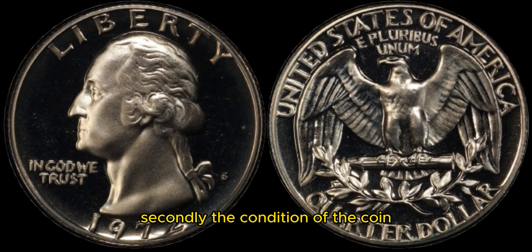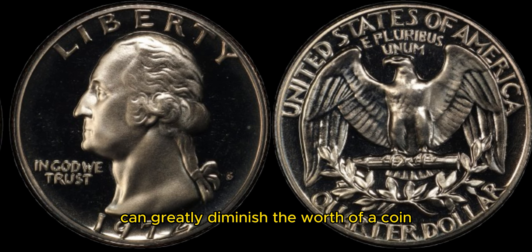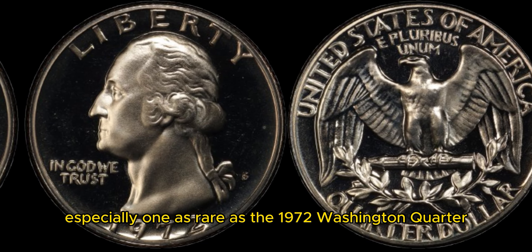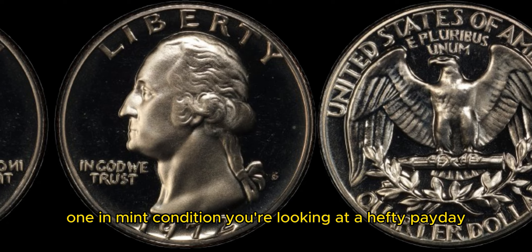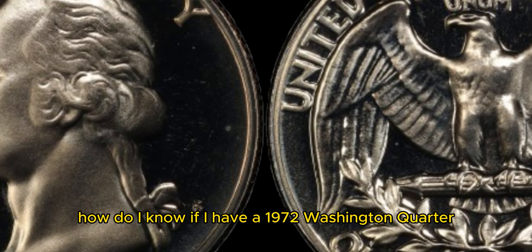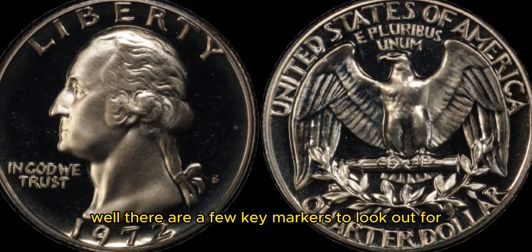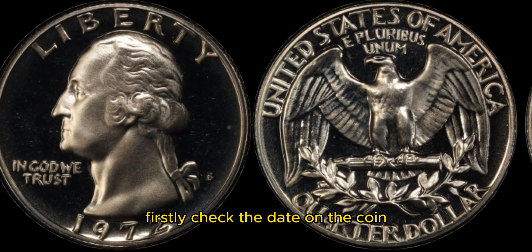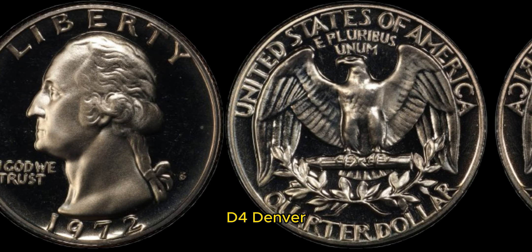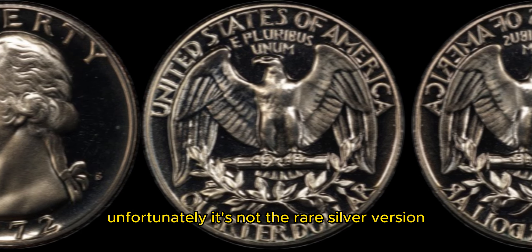Secondly, the condition of the coin also plays a crucial role in determining its value. Any signs of wear or damage can greatly diminish the worth of a coin, especially one as rare as the 1972 Washington quarter. So if you're lucky enough to come across one in mint condition, you're looking at a hefty payday. You might be thinking: how do I know if I have a 1972 Washington quarter worth 1.2 million dollars? Well, there are a few key markers to look out for. First, check the date on the coin. The 1972 Washington quarter should have a mint mark of D for Denver. If you find one with the S mint mark for San Francisco, unfortunately it's not the rare silver version.